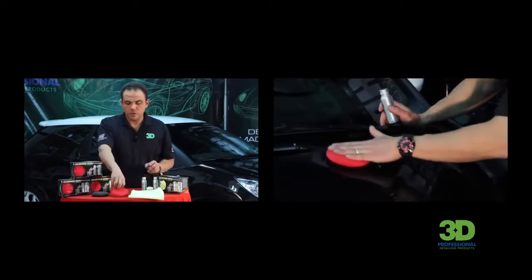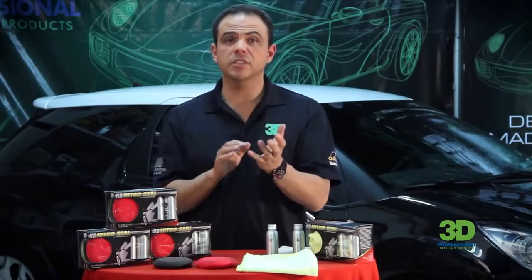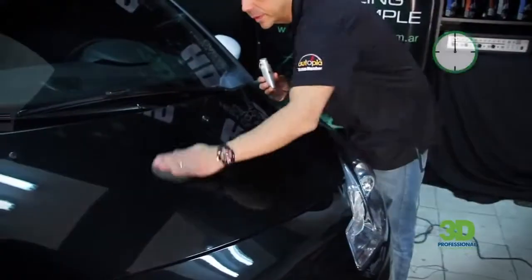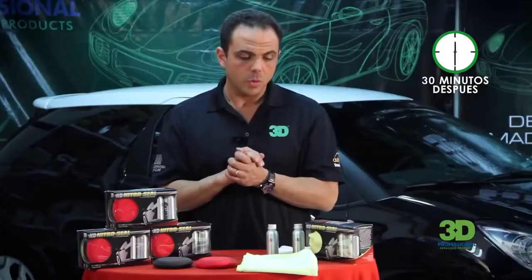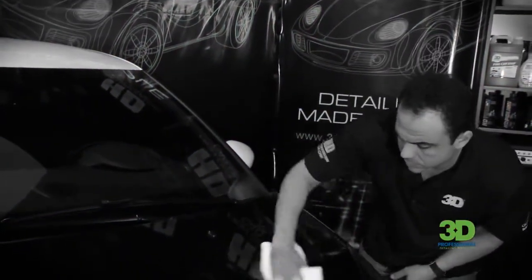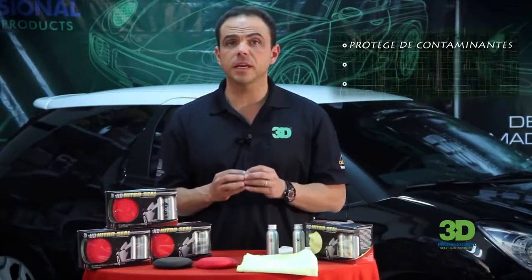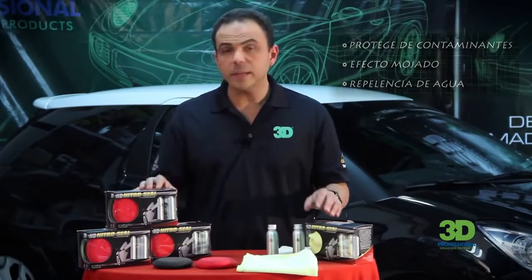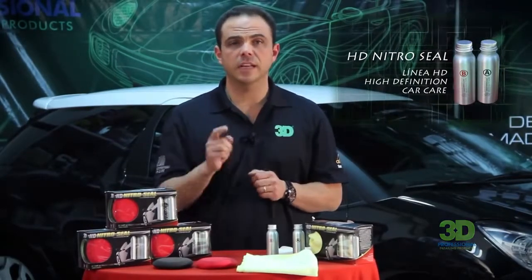Juntos, los dos productos se dejan media hora para que interactúen entre sí. El paso A del sellador y la cera de Mountain hacen una reacción química y se encargan de brindar la protección. Luego de 30 minutos, se puede remover. La función más importante es la protección con una duración de hasta 12 meses, protegiéndolo de los contaminantes ambientales, además de brindar efecto mojado y repelencia de agua. Esto es 3D Productos Detailing Made Simple, línea HD High Definition Car Care.